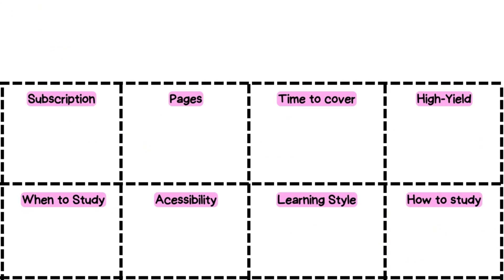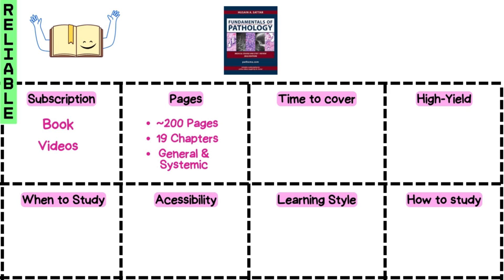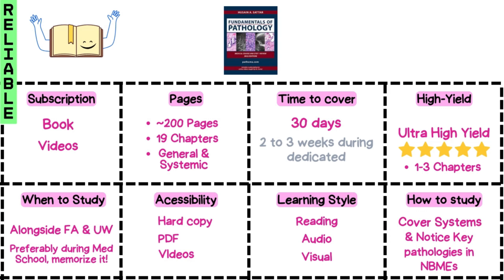Next up, let's dive into Pathoma — your go-to guide for mastering pathology and the perfect companion for First Aid. This 200-page book comes with videos and divides into 19 chapters of general and systemic pathology. 30 days are enough to cover it as you go over First Aid. It is an ultra high yield resource and I would recommend memorizing it during medical school for a more efficient exam prep experience. Video lectures are worth a listen, and try going over key pathologies frequently tested in the NBMEs if you are sticking to First Aid solely for pathology.